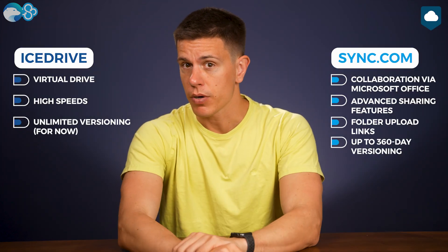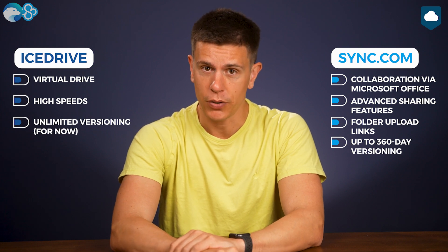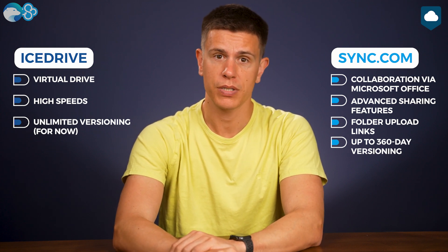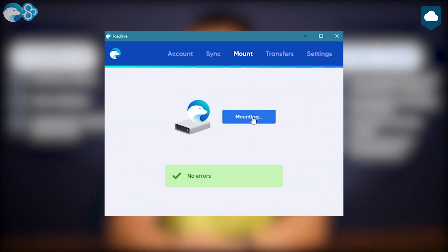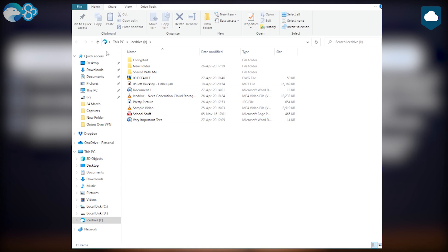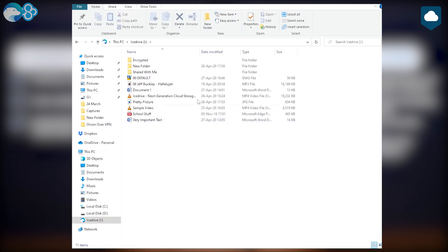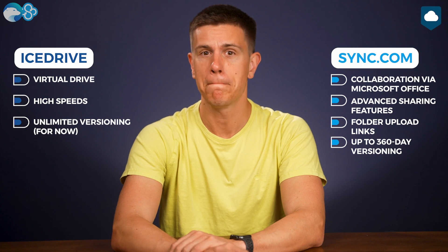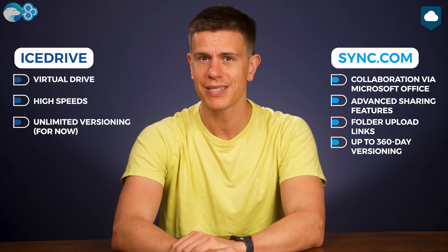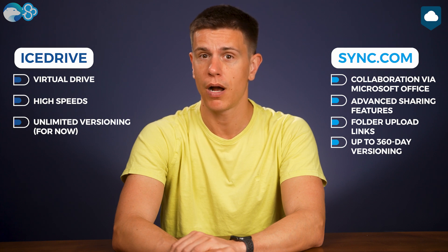But Icedrive is not without its merits. When it comes to syncing files, Icedrive just does it better. While Sync.com uses the standard sync folder model, Icedrive uses a so-called virtual drive. It basically attaches an extra drive to your computer, kind of like a local disk C, but it uses your cloud storage instead. So in effect, Icedrive lets you expand your computer's storage using the cloud. Not only that, but the sync folder model that Sync.com uses tends to take up extra space, because you can get duplicates of files that are elsewhere in your computer.